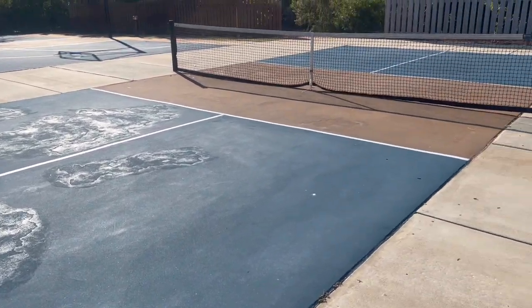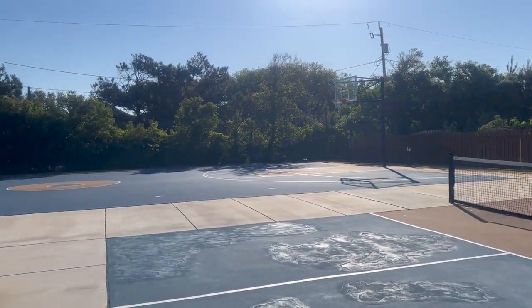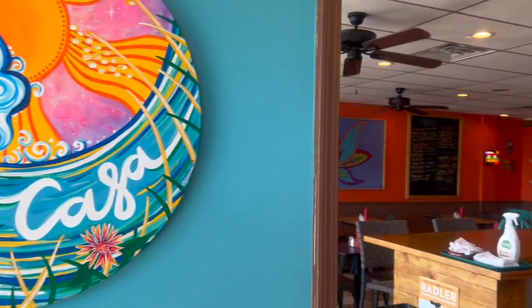This was a pickleball court we found at Dowdy Park. It wasn't in the best shape, so we ended up playing at a tennis court pickleball court instead.